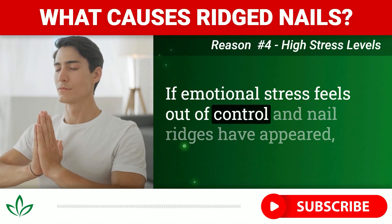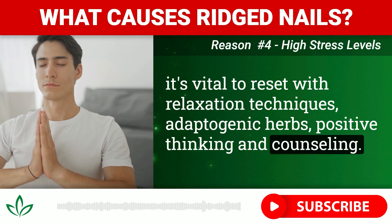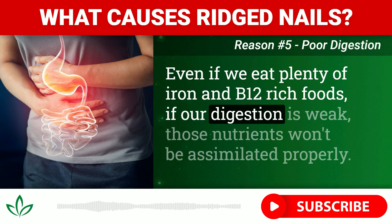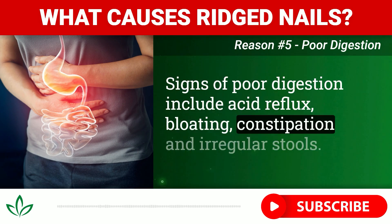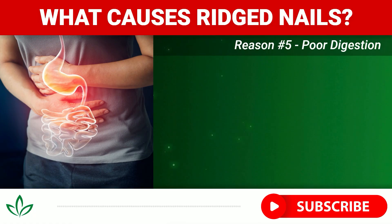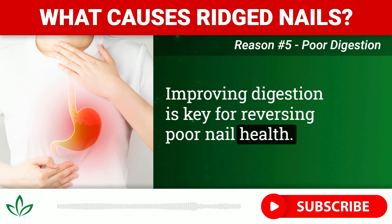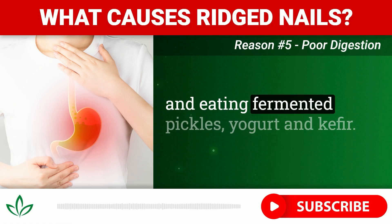If emotional stress feels out of control and nail ridges have appeared, it's vital to reset with relaxation techniques, adaptogenic herbs, positive thinking, and counseling. Reason number five: poor digestion. This cause relates to nutrient absorption rather than intake. Even if we eat plenty of iron and B12-rich foods, if our digestion is weak, those nutrients won't be assimilated properly. Signs of poor digestion include acid reflux, bloating, constipation, and irregular stools, indicating impaired stomach acid production and enzymatic activity. Strategies include chewing thoroughly, drinking raw apple cider vinegar, taking HCL supplements, and eating fermented pickles, yogurt, and kefir.